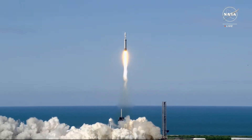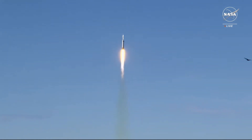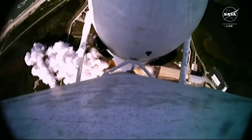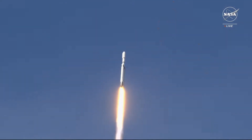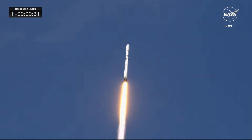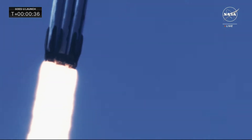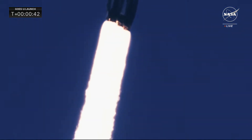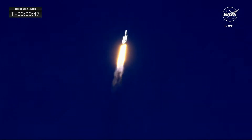Liftoff of GOES-U, NOAA's newest weather satellite, to monitor the Earth and sun in high definition. Engines look phenomenal. The Falcon Heavy is soaring towards the heavens, all 27 engines powerfully lifting GOES-U on its trajectory and ascent into space — a beautiful shot as we track the rocket from the ground.